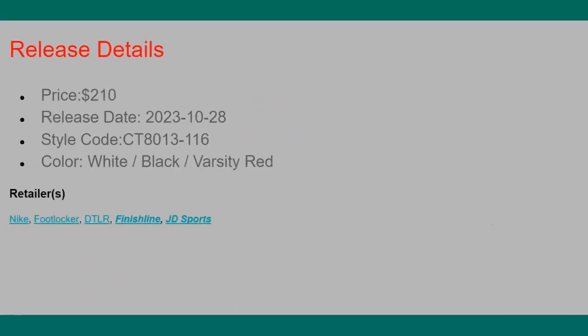The shoes cost about $210 this time. The last time they dropped in 2009 they were about $160, so inflation is doing its damage — that's about $50 more. The style code this time is CT8013-116. The shoes are dropping on Saturday, October 28th. The colorway is officially white, black, and varsity red. You can buy from Nike, Foot Locker, Downtown Locker Room, Finish Line, JD Sports — plenty of retailers are selling it, so it's not going to be a hard one to get.